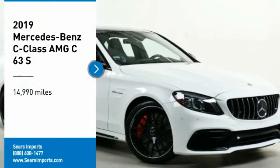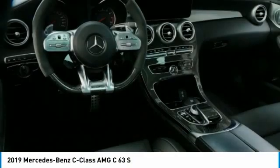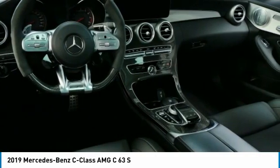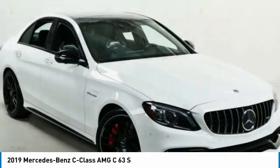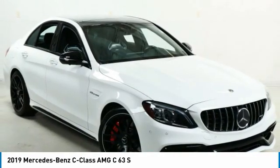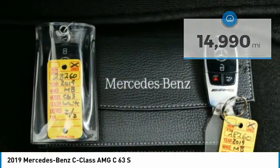Come test drive the 2019 C-Class. Standing the test of time means never standing still. The C-Class is a stylish performer that embodies sophistication and intelligence. This vehicle has less than 15,000 miles.